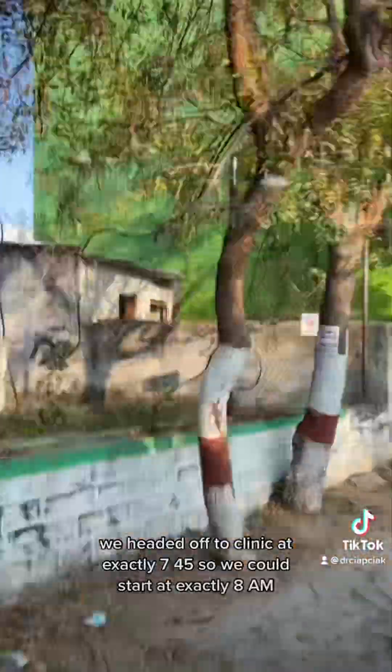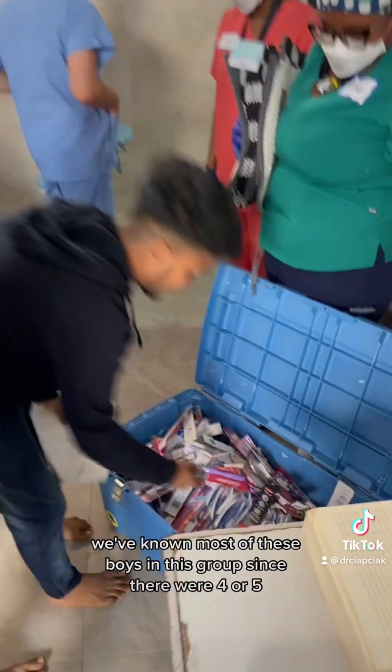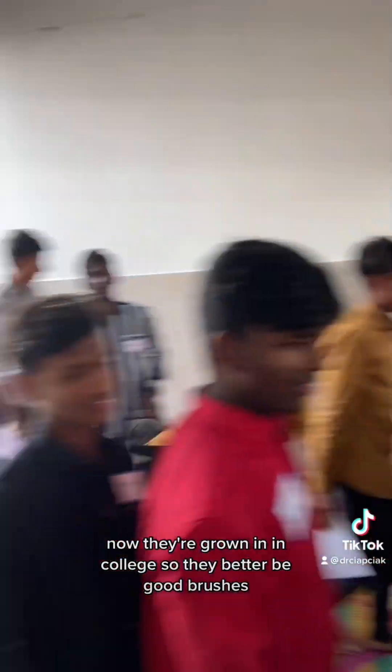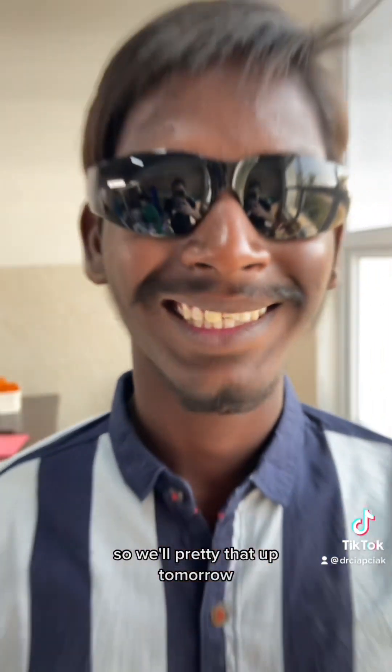We headed off to clinic at exactly 7:45 so we could start at exactly 8 a.m. Our first batch of students is our college boys. We've known most of these boys in this group since they were four or five — now they're grown and in college, so they better be good brushers. We started some cleanings; I started with an anterior composite, and they also started endo on number 9, so we'll pretty that up tomorrow.